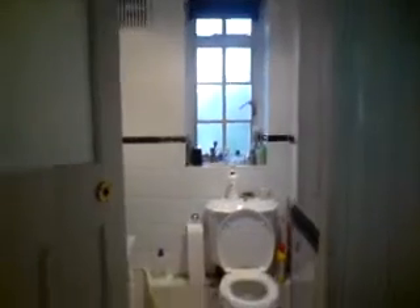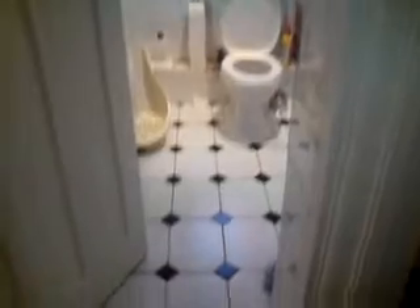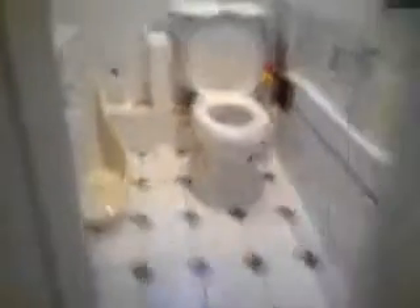The first room we'll have a look at is the bathroom right here. There's the WC, there's the floor tiles, there's the towel rail, the baby bath which you may use if you want to. Here's the sink and cupboards under the sink, and a mirror.